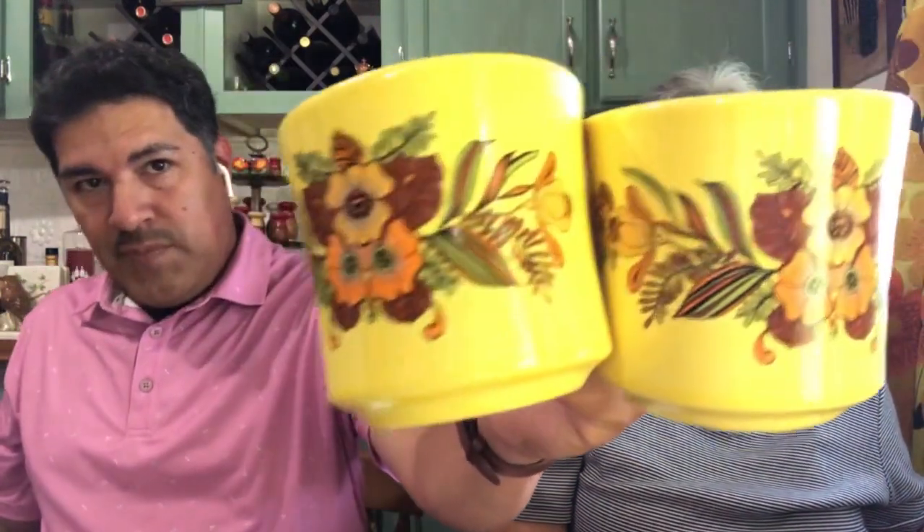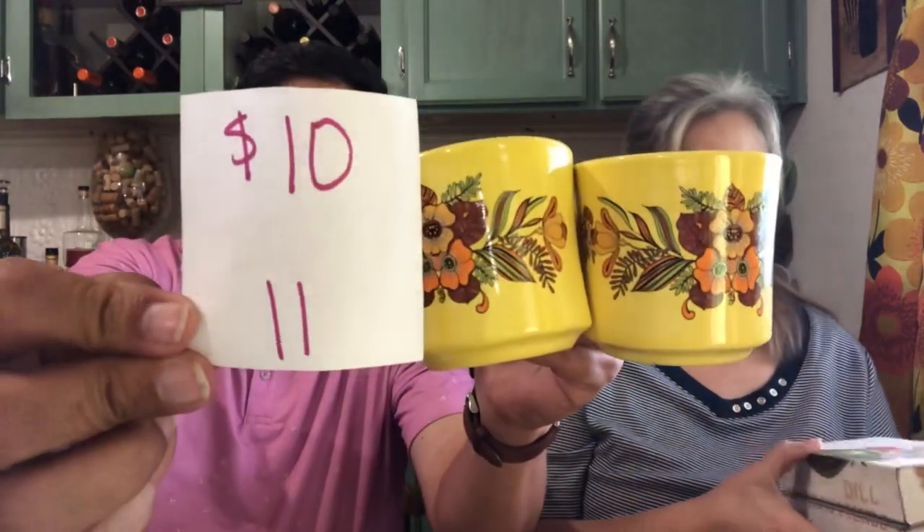We also have a pair of these awesome mugs — great design. There are two of them in good shape. Both of these have no mark. Obviously late 60s, early 70s. These are $10, number 11.